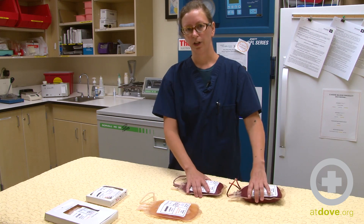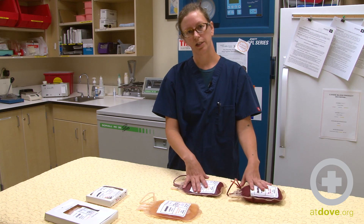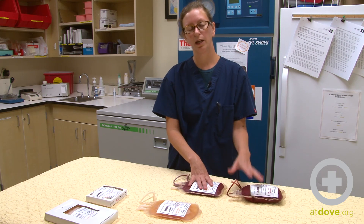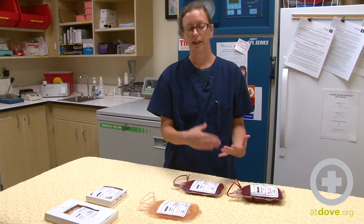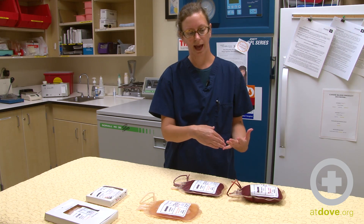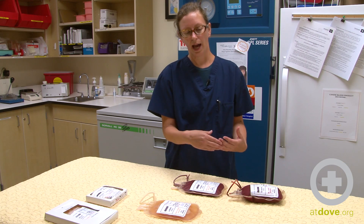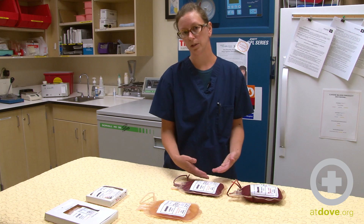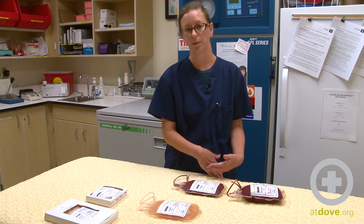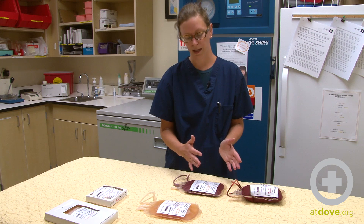The red cells can only be stored in the fridge — you don't want them in the freezer. As long as it's between one and six degrees Celsius, they are still good. Depending on what you use as an anticoagulant when you collect the blood, a lot of times they have an additive to feed the red cells, and depending on that additive, it depends on how long it's going to last in the fridge. Ours are good for six weeks; some are only good for four, and some for two. Make sure you're reading the label and storing it for the appropriate length of time.